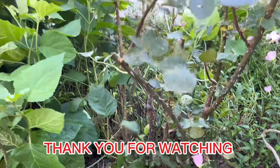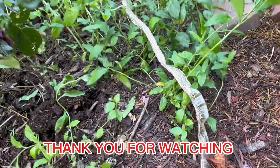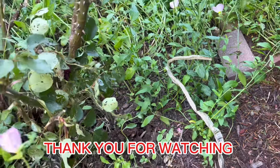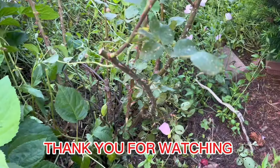I was pulling weeds yesterday and cleaning up the roses when I saw a snake skin. That's the story. Thank you guys for watching — please subscribe to Mama Sing Your Blog. Thank you, God bless, bye bye.